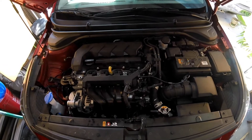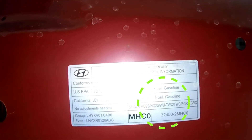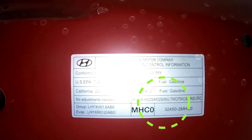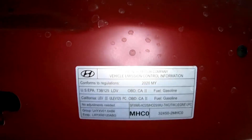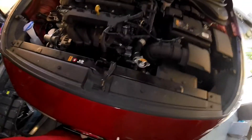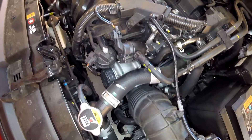Thanks for checking out Scotty's Hobbies. Today we're looking at this 2020 Hyundai Accent with a 1.6 liter engine. This underhood label right here lets you know what emissions components are on your vehicle. The bottom line that was circled shows the actual components, but that label also gives you important information such as the engine family and the emissions family numbers.